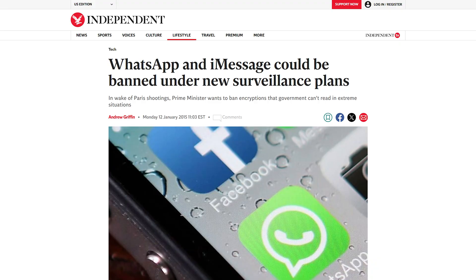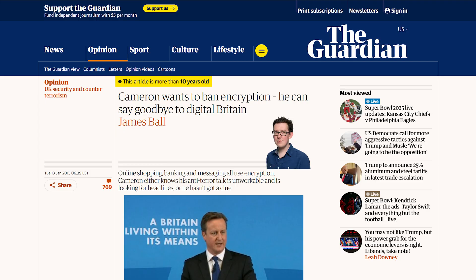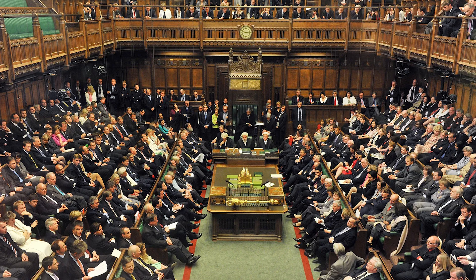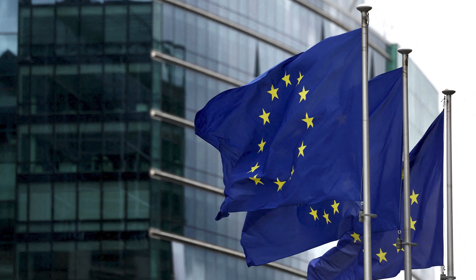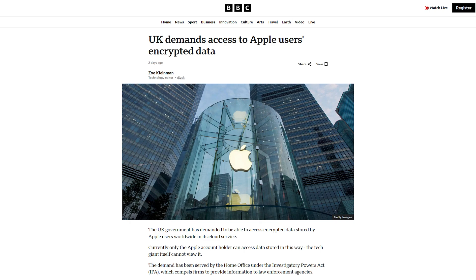This isn't even the first time the British government tried to ban encryption. In 2015, the then Prime Minister David Cameron tried to ban WhatsApp and iMessage, stating that the government can't read the messages in extreme situations and they should ban all encryption outright. Seems like the three things the UK government hates the most are spices, European unions, and encryption.